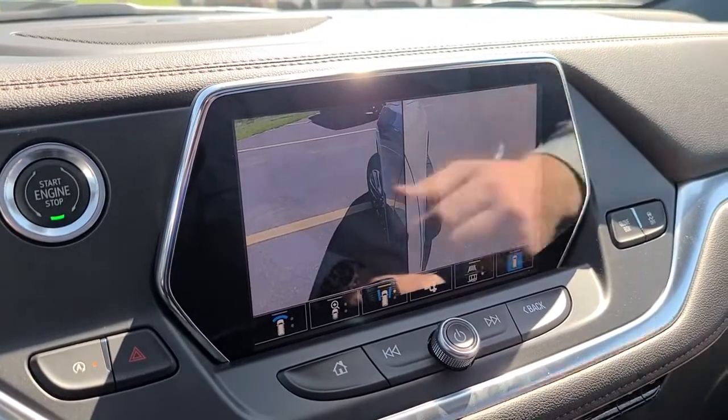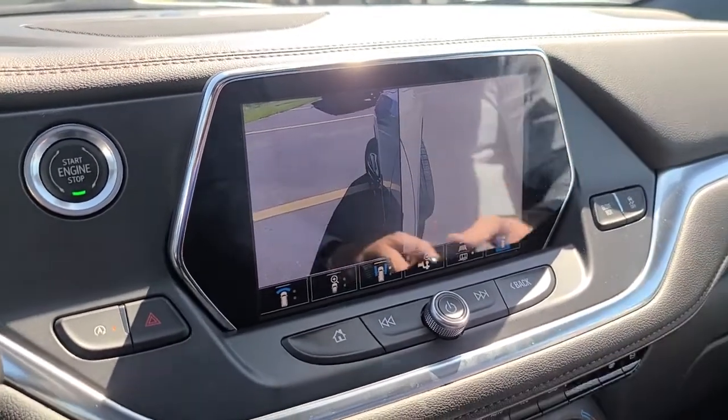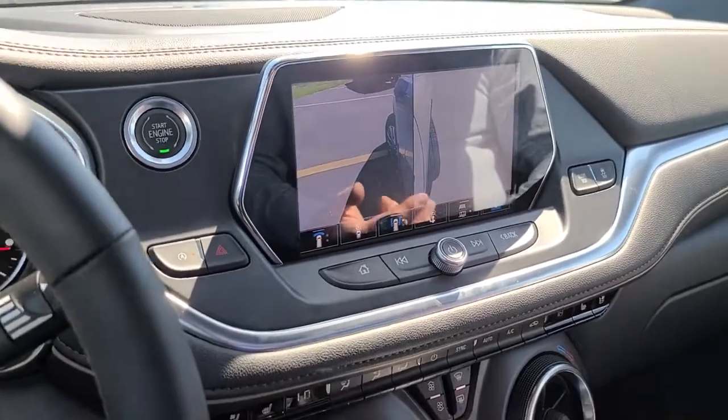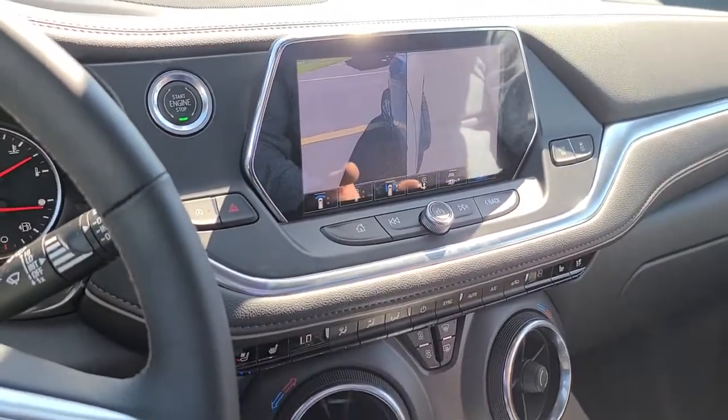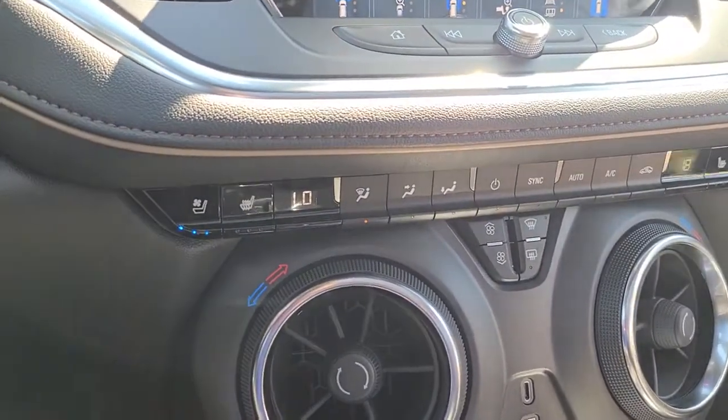That'll be the hitch view, that'll be the front of the vehicle. For tight spots I always use this to make sure I'm not going to get any damage to the rims. This has got adaptive cruise control, automatic braking at the front and rear, and it also recognizes pedestrians both front and rear.